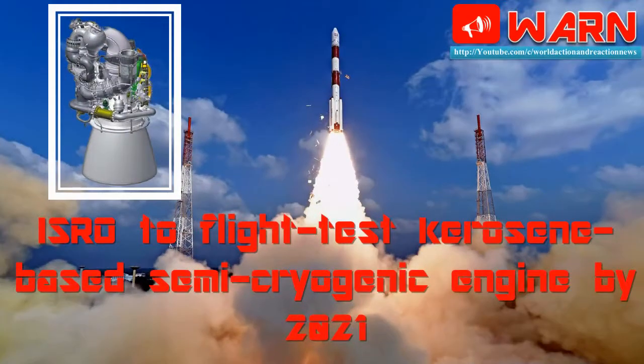Welcome to WARN. Today's news: ISRO to fly test kerosene-based semi-cryogenic engine by 2021.